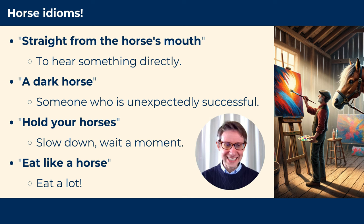Hold your horses! — Slow down! Wait a moment! Eat like a horse — eat a lot! Oh, I'm so hungry I could eat like a horse!